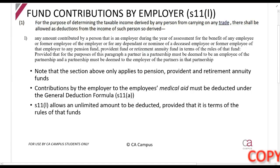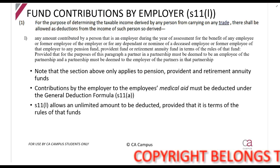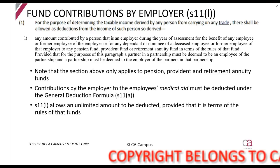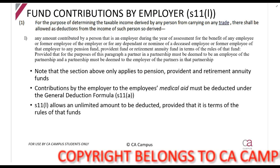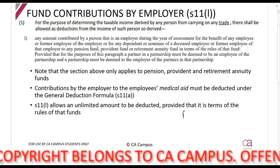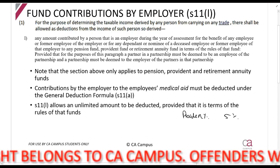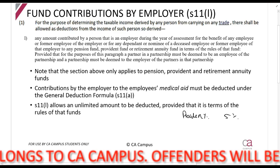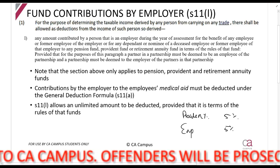Section 11L allows an employer to claim a deduction for contributions made to employees' pension, provident, and retirement annuity funds. For example, if you are working for an employer, the employer might say you need to contribute 5% of your monthly salary to a provident fund, and the employer will also contribute an additional 5%.